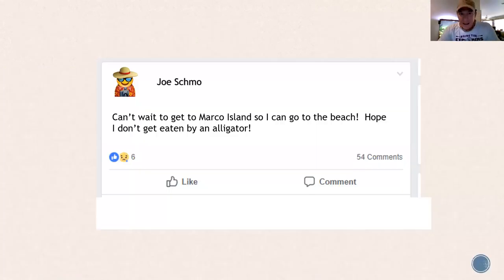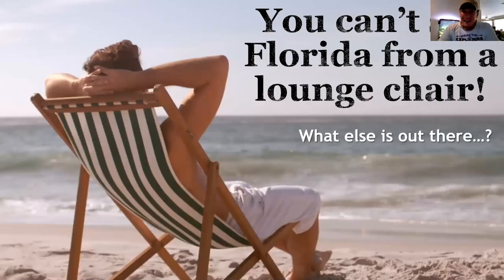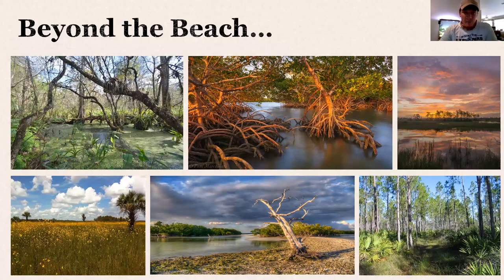This is my fake guy I made up — his name is Joe Schmoe. He's commenting on Facebook that he can't wait to get to Marco Island to go to the beach, and he hopes he doesn't get eaten by an alligator. What he doesn't know is alligators have no interest in him. But he's about to head down to Florida, one of the most ecologically unique places on planet Earth. You can't see Florida from a lounge chair.